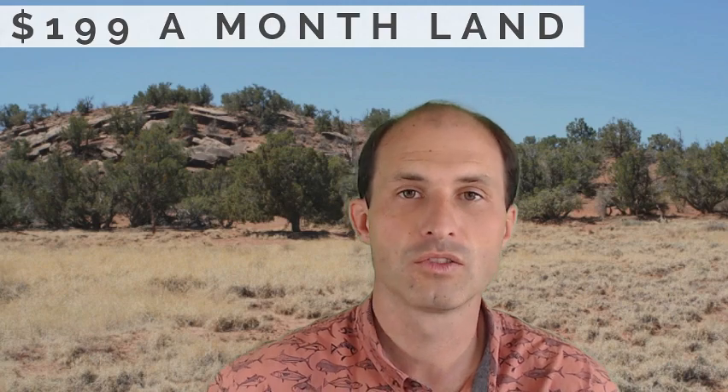Welcome back to RealVacantLand.com. This is Luke Smith. I've got another property for you, this one with financing. Look at this — $199 a month, owner financing. This is 7.6 acres in Navajo County, Arizona. Let's jump in and take a look at this property to see if this is the right one for you.